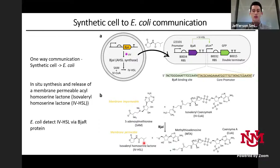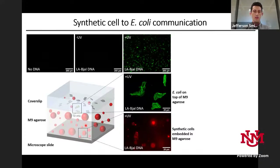To do this, I implemented a BjaI/BjaR quorum sensing system from Bradyrhizobium japonicum. Expressing BjaI in the compartment catalyzes a reaction using S-adenosylmethionine and isovaleryl-CoA — which are membrane-impermeable — to produce a membrane-permeable quorum sensing molecule, isovaleryl homoserine lactone. This can diffuse across the lipid bilayer and activate gene expression in E. coli if they express BjaR, which is under a constitutive promoter and combines with the lactone to regulate a lux-type promoter containing the BjaR binding site, activating GFP expression.